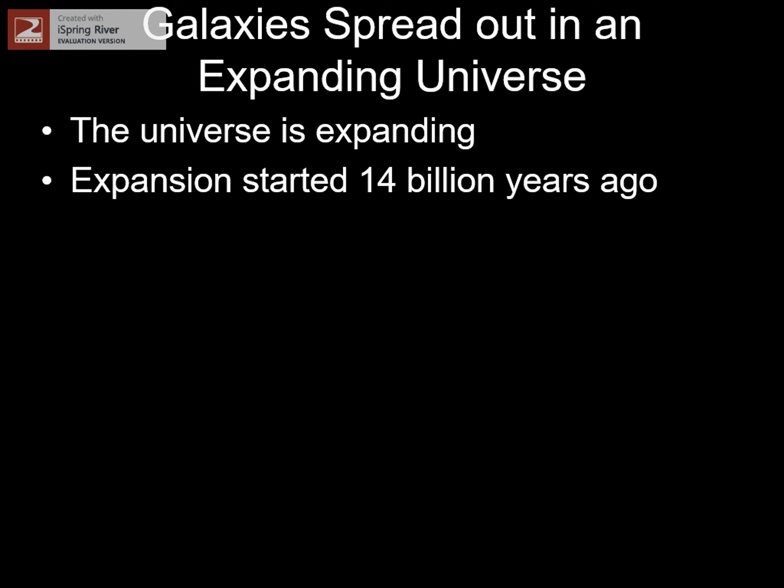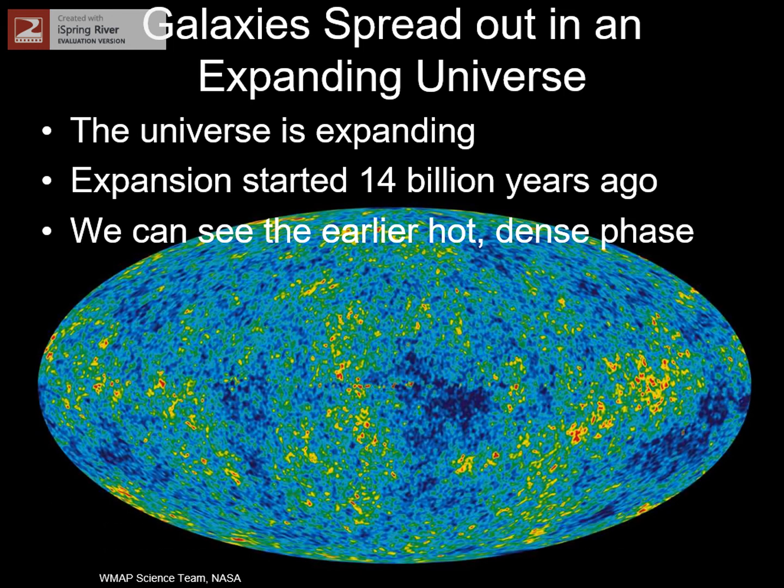Remember that the farther away we look, the farther back in time we're looking. You could ask if we could see all the way back to the Big Bang. We can't do that, but we can get close. About 400,000 years after the Big Bang, the gas of the universe spread out enough to become transparent. The light emitted at that time is still traveling through space today, and we can see it using radio telescopes. Here's a map of this cosmic background radiation — effectively the light of the Big Bang. The bright and dark spots represent dense and sparse regions of gas. These dense spots eventually collapsed to form superclusters of galaxies like the ones we see around us today.